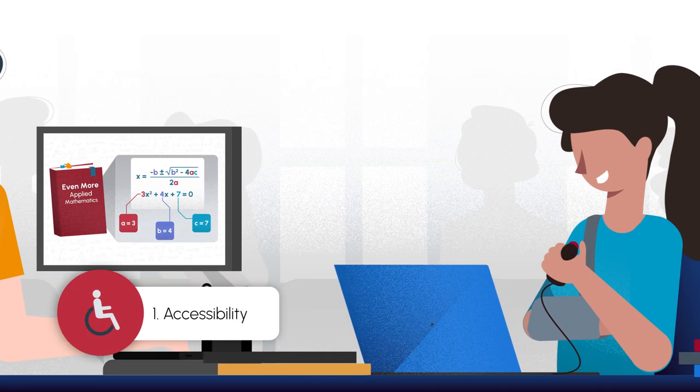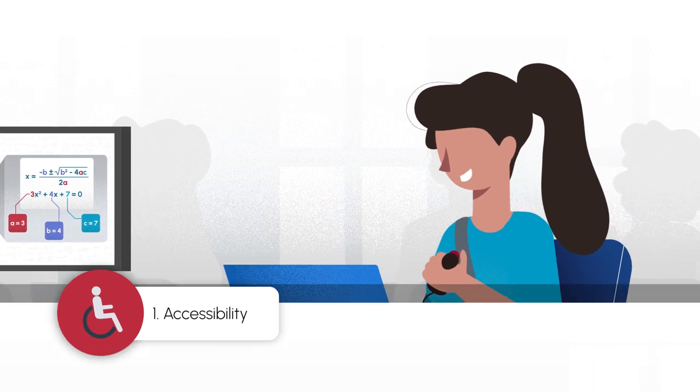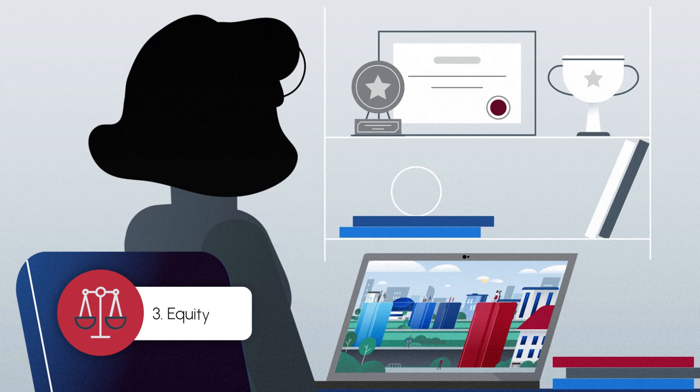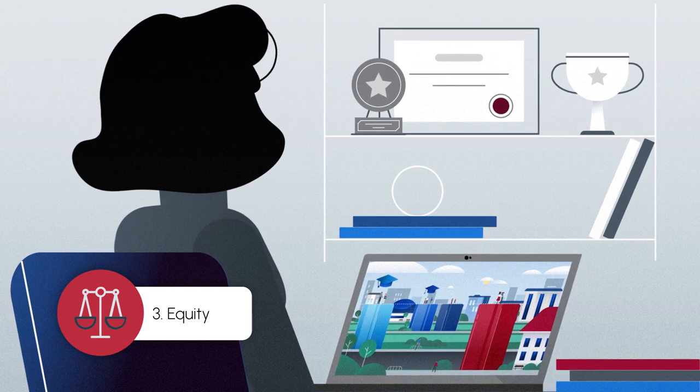Courseware should be easy to navigate and use. Courseware should be well-designed and engaging. Courseware should be affordable, accessible, and culturally relevant.